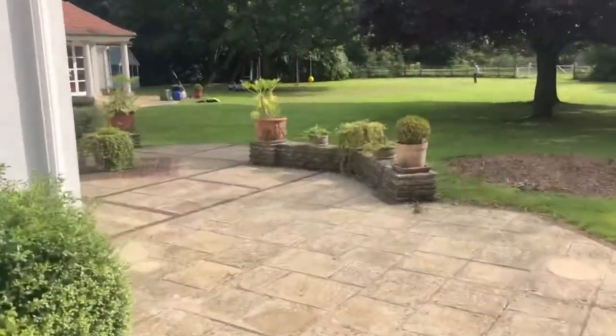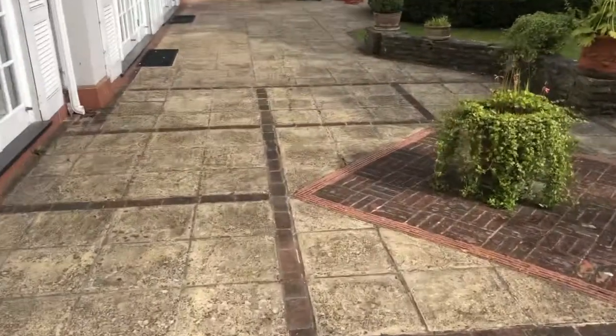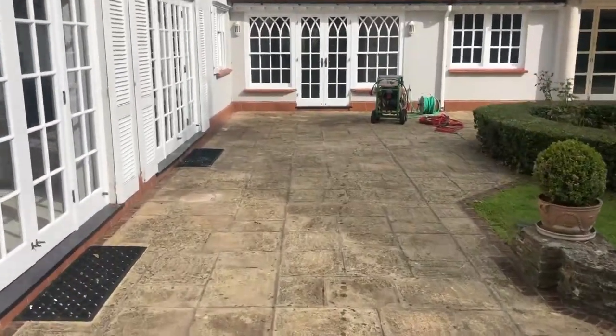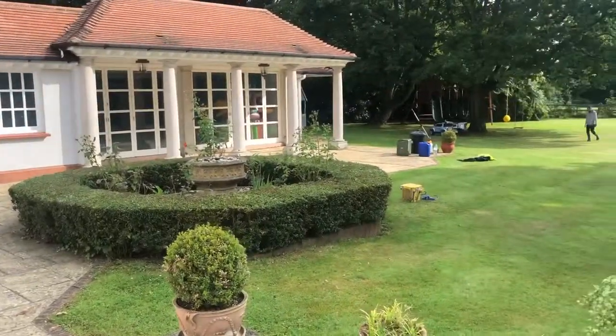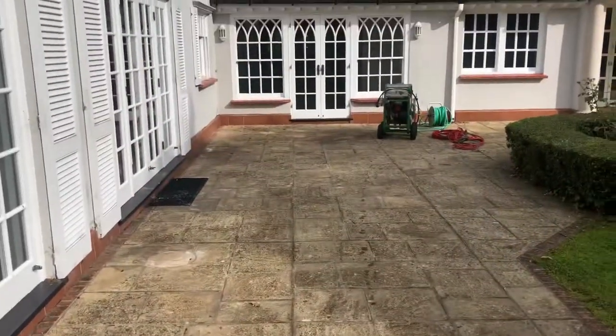I'm going to steam clean this with a Firma Tech system at 150 degrees — really, really delicate for the surface. Keep watching, we'll show you a bit of the cleaning process, and by the time this video is finished I'll cut it down to a couple of minutes. These floors will be absolutely spotless — stay tuned, watching for Field of Pressure UK.